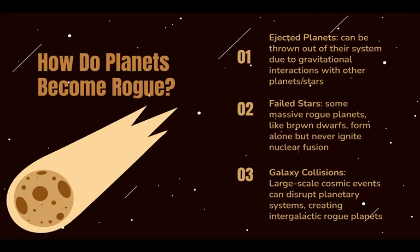Second, some massive rogue planets actually form alone as an attempt of a star, but fail to ignite nuclear fusion, which is supposed to keep the star running. This results in a failed star, which becomes a rogue planet.